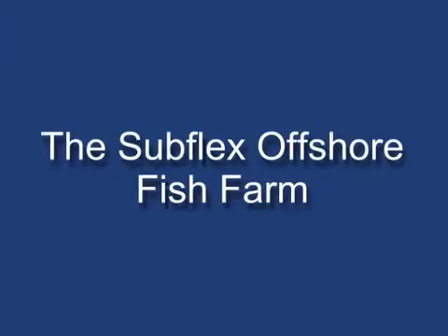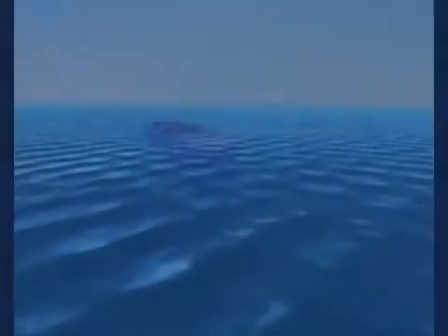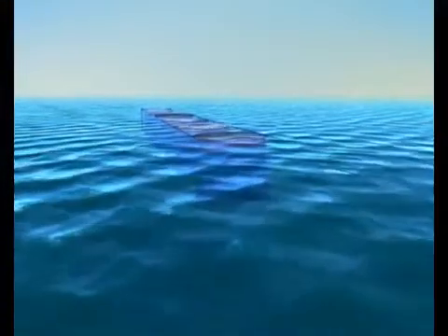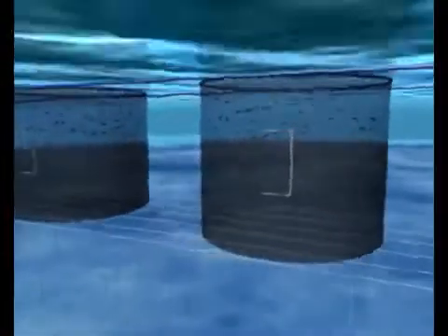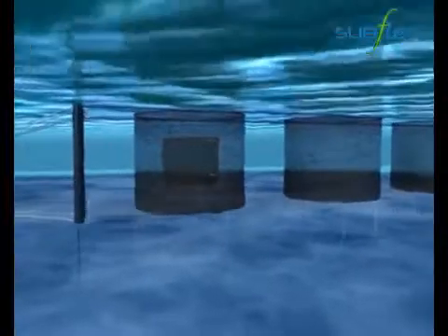The offshore net cage array developed by Subflex encourages aquaculture to migrate from sheltered bay sites to the open ocean. The Subflex net cage design is very flexible and self-adjusts to suit the constantly changing wave and current conditions. As a result, it can float on the ocean most of the time at an operational position.